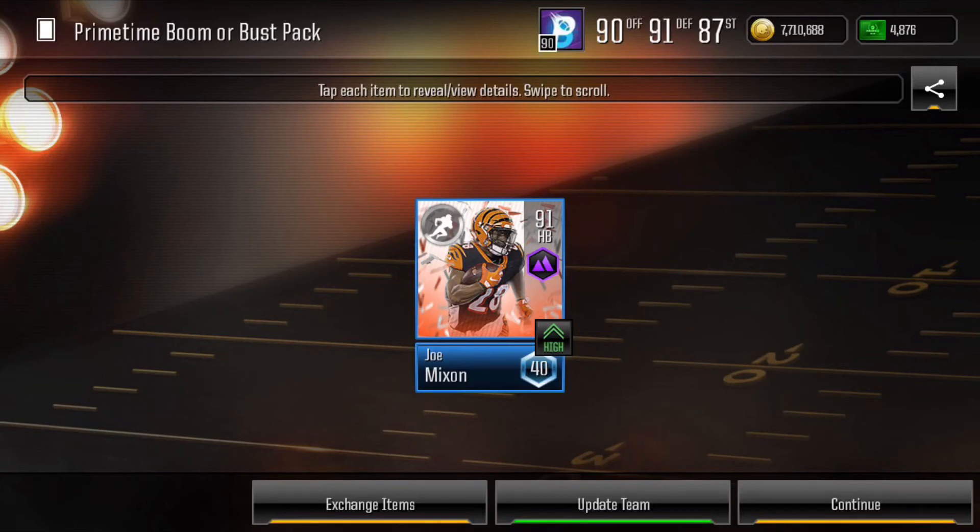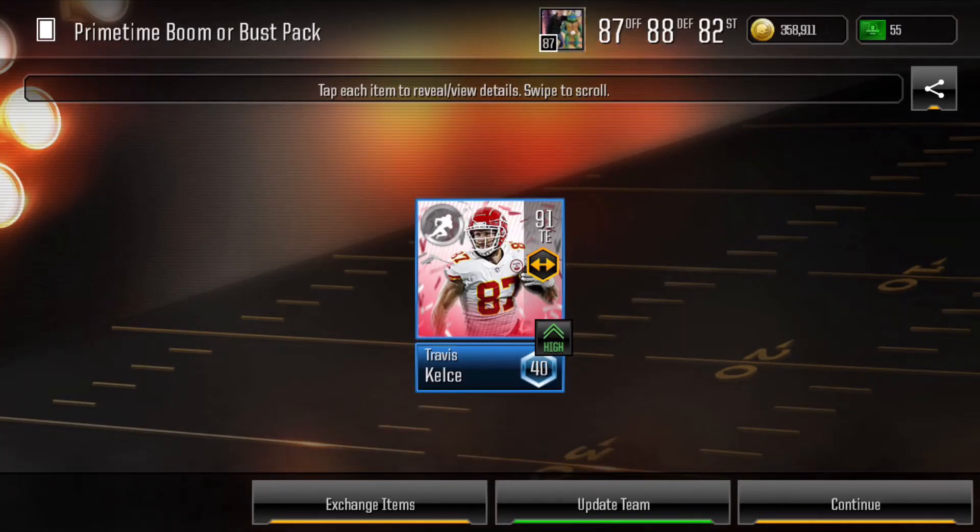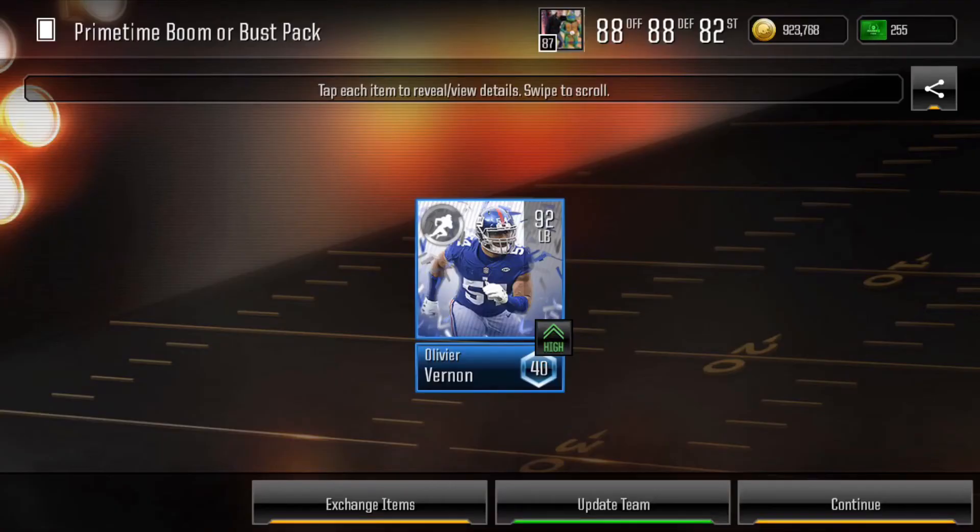We opened all four packs on both accounts and we get a Joe Mixon on my main, as well as a Travis Kelce. Two primetime players in four packs, and we get just lucky enough to pull a 91 overall Travis Kelce on my alt as well. Next, on the next primetime game, we pull an Olivier Vernon, 92 overall, on my alt — so we definitely hit on that one, and he was an Update Team player so he's still on the squad.